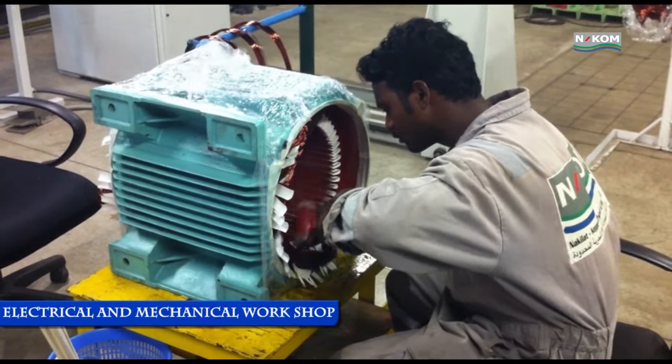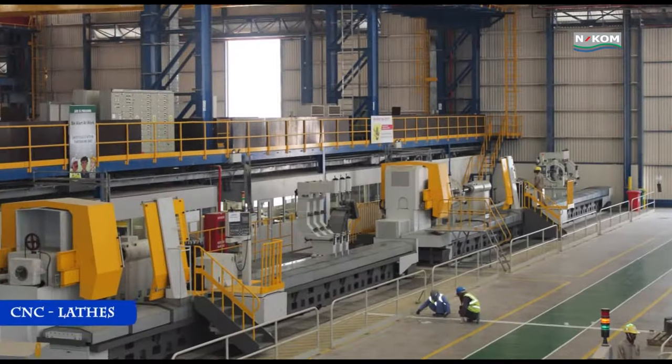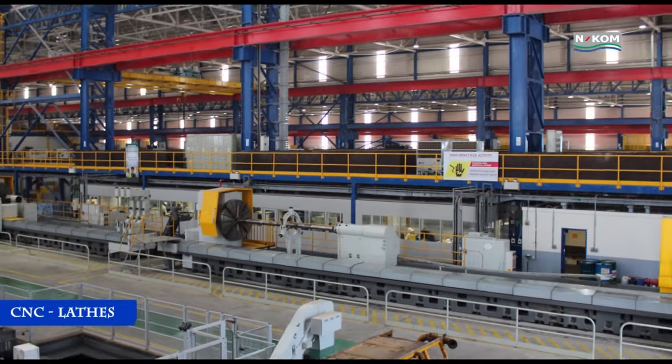The machine shop features fully integrated state-of-the-art CNC machine tools to enable accurate machining to meet all offshore work requirements.